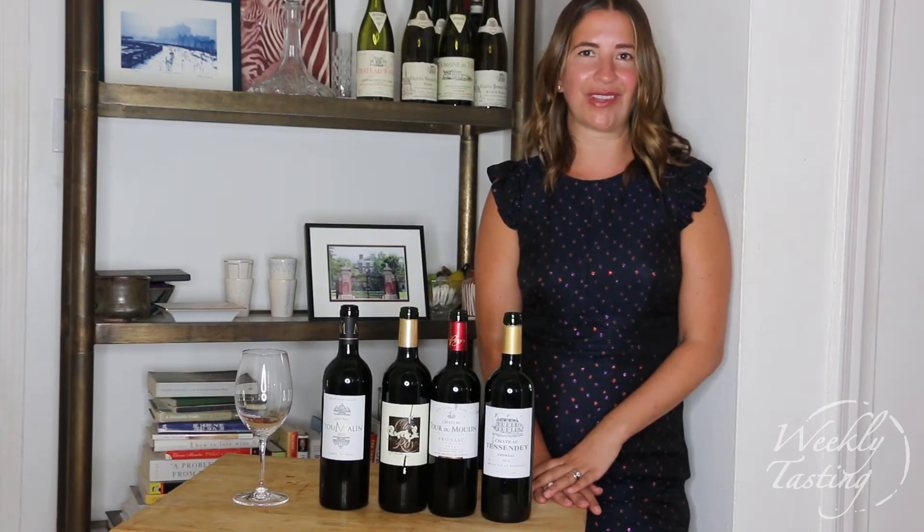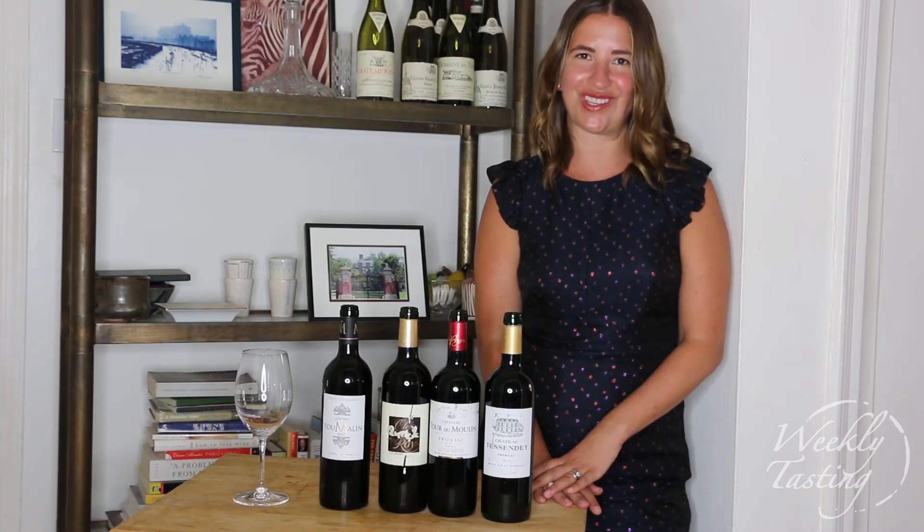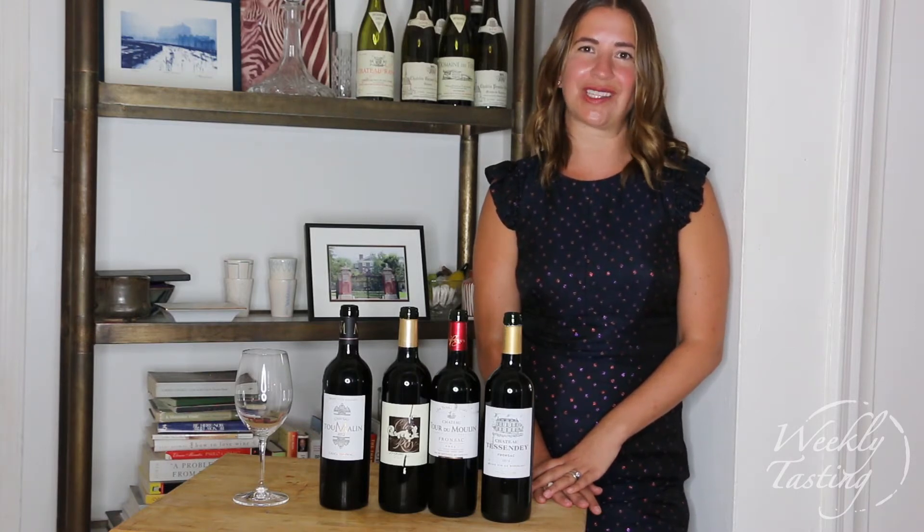We're exploring the Right Bank and we're trying vintages like 2012, 2013, 2014, and 2015.